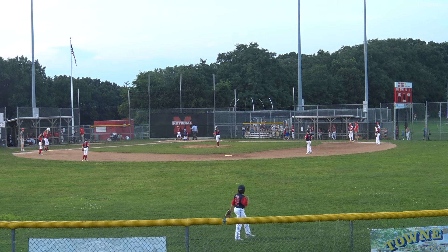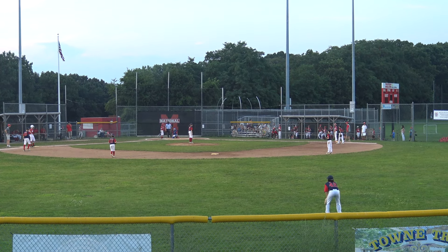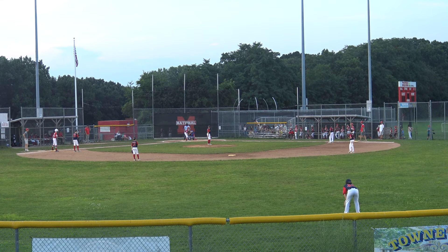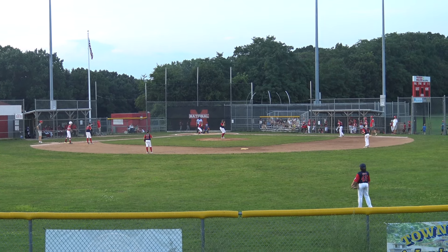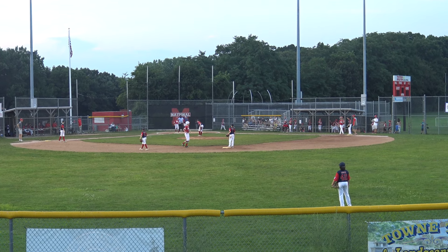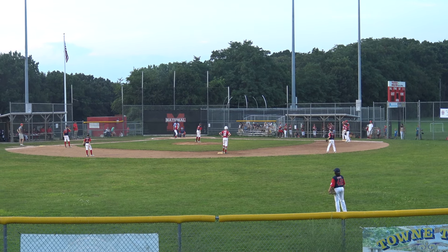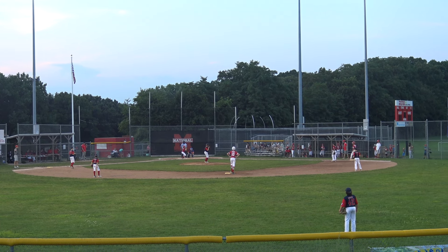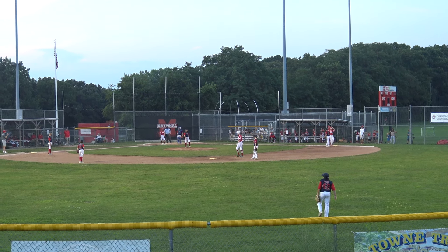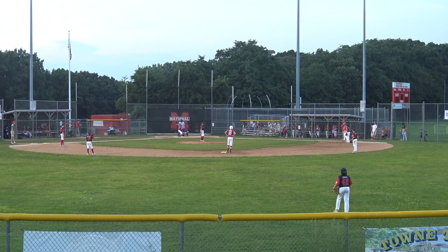Six hitters coming up. Hit it on a rope to right center. First and third for Milton. Corners are in for Brookline. Middle infield at double play depth. That's a strike — runner going to second, and they let him go. Second and third, no one out. 0-1 on the hitter. Pitch — it's high, 1-1.